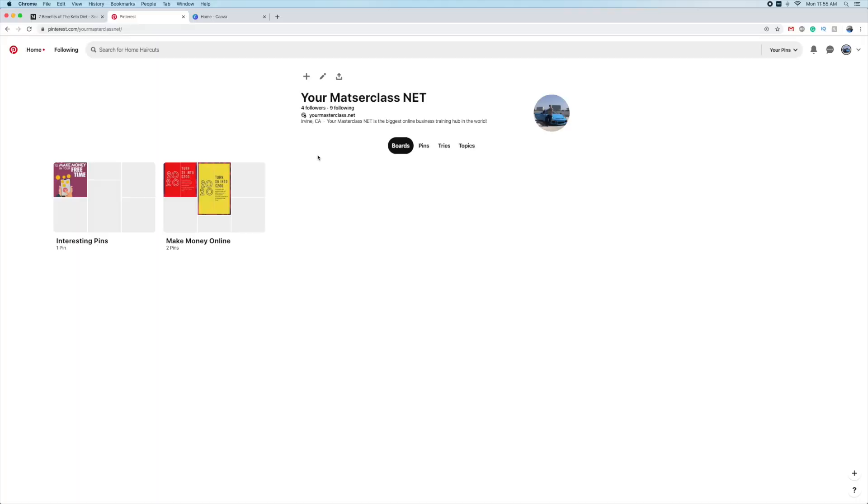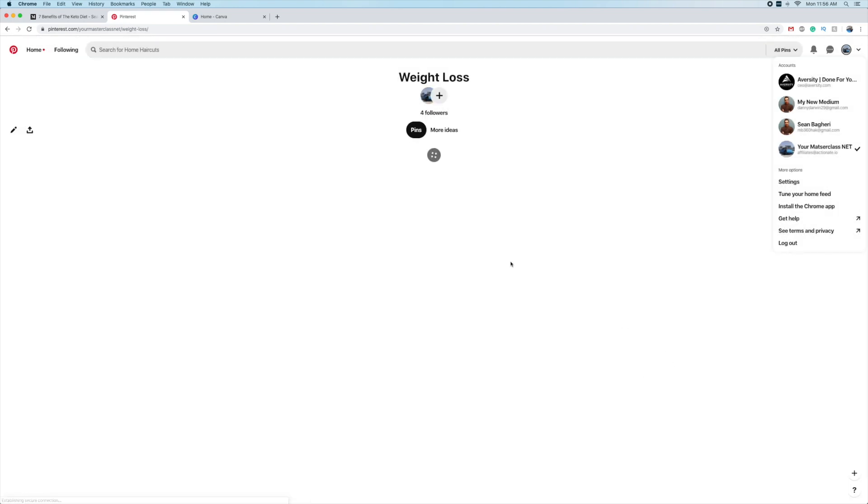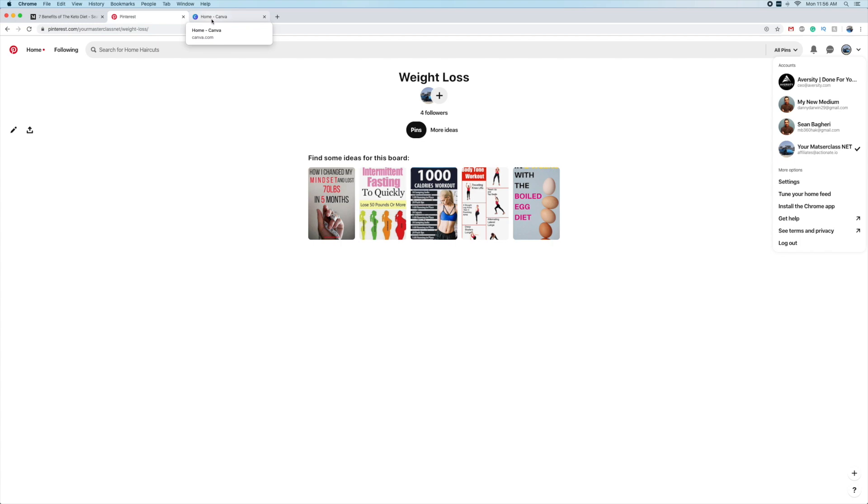Let me show you how to drive traffic from Pinterest to your content. You want to create a brand new Pinterest account - I created this one just a week ago. You don't have to add your website or anything; just add a profile picture and a nice description. Then go ahead and create a board. I'm going to create one called 'weight loss' since that's what we're posting about. Keep it public and create it.